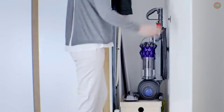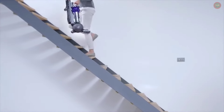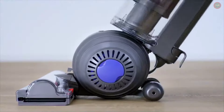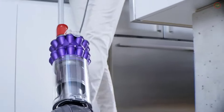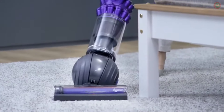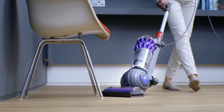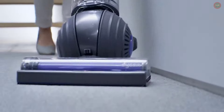The Dyson Small Ball Vacuum was engineered to be 30% smaller than their other uprights, weighing just 5.5 kilograms. Two tiers of cyclones capture particles as small as pollen and mold spores, and whole machine filtration traps them in the machine. It rides on a ball to steer easily around obstacles, and a direct-drive brush bar motor allows powerful full-width cleaning.